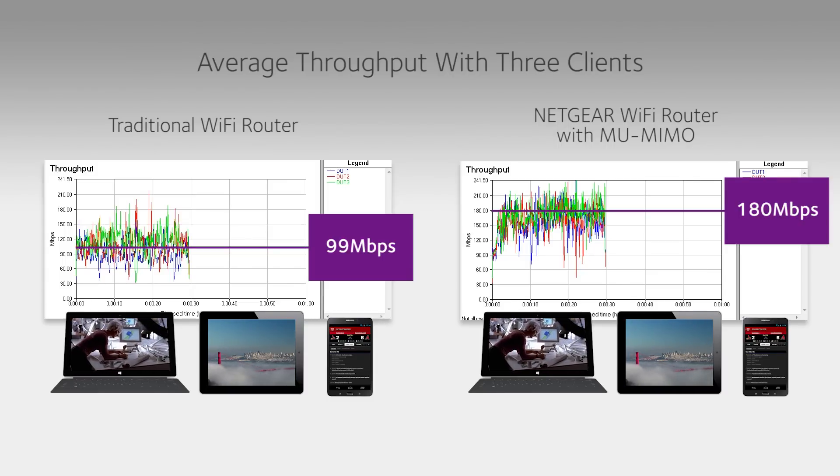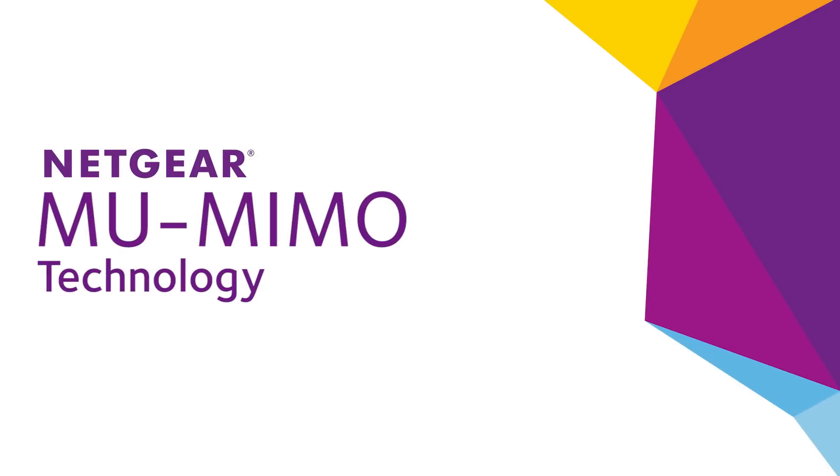Get the most out of your Wi-Fi network with Netgear MU-MIMO technology. Find out more at Netgear.com.